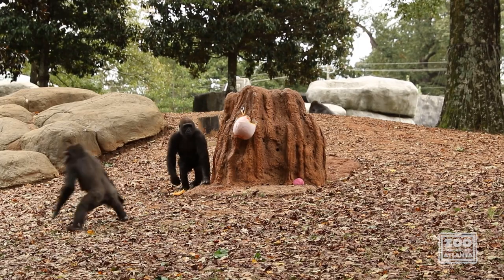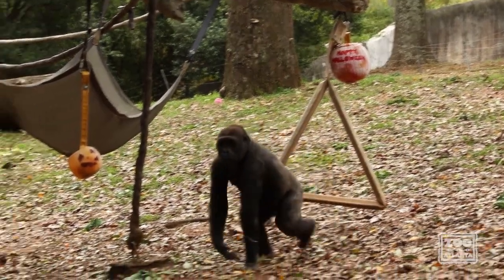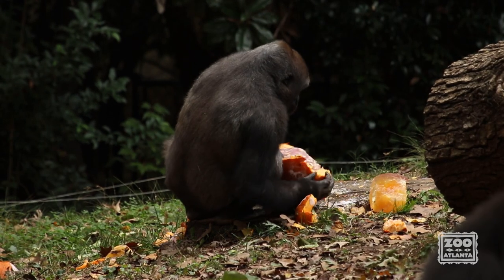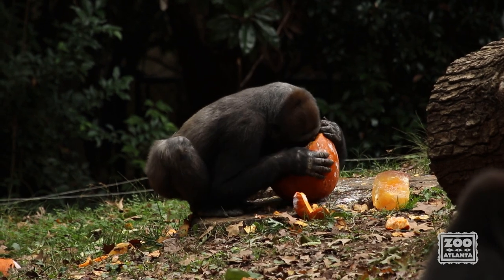Our gorilla kids in the group ran all over the habitat to see which treat was the best for them. They loved smashing the ice treat pumpkins against the trees and rocks to get to the fruit and raisins inside.